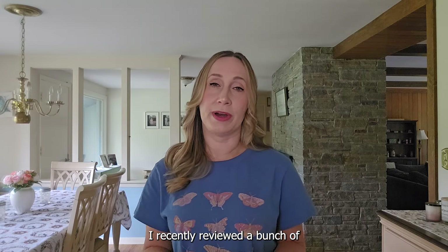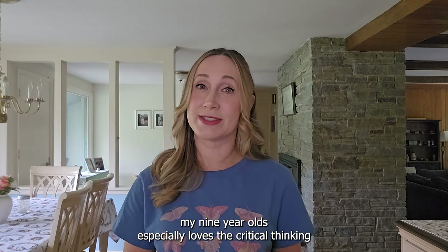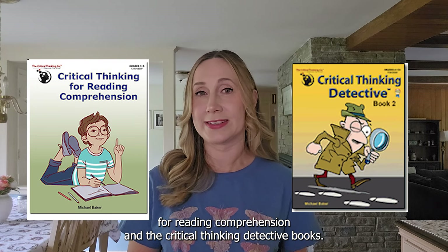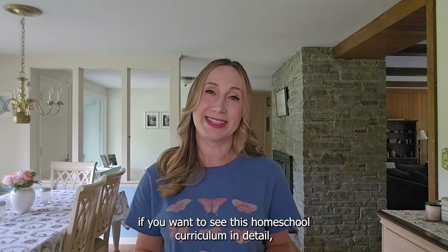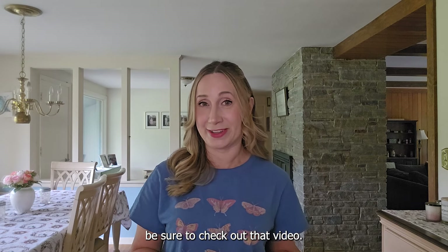I recently reviewed a bunch of the Critical Thinking Company textbooks and I really love them. My nine-year-old especially loves the Critical Thinking for Reading Comprehension and the Critical Thinking Detective books. If you want to see this homeschool curriculum in detail, be sure to check out that video.